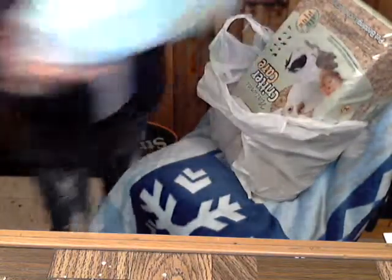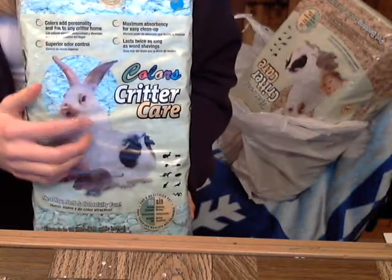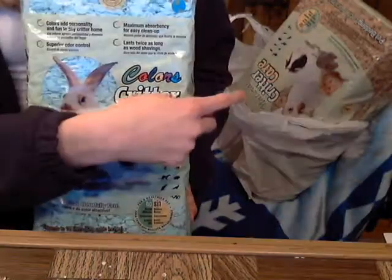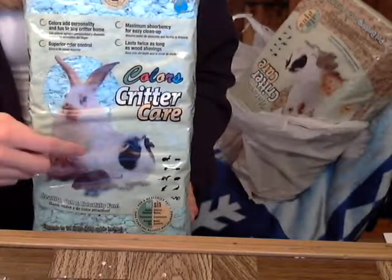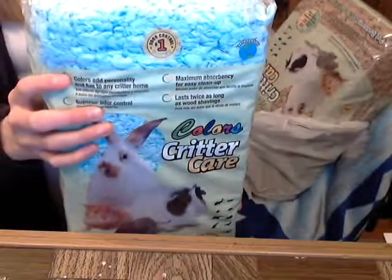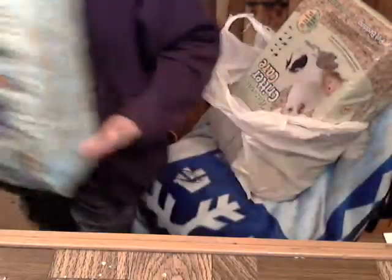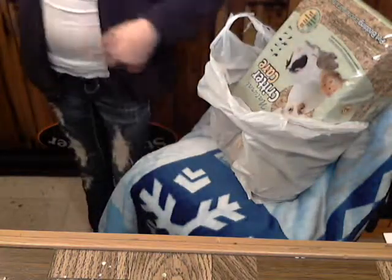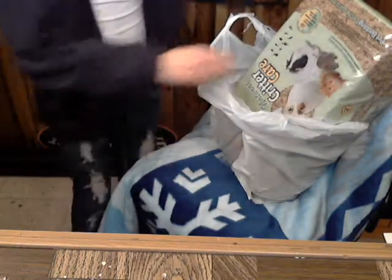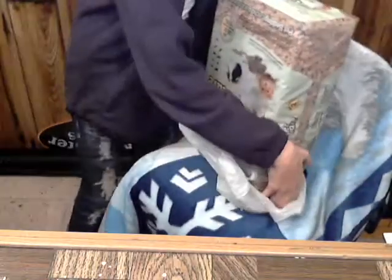I got some bedding too. People recommend Carefresh, but this is another one I recommend — it's Colors Critter Care, or Natural Critter Care. It's blue, actually the blue that you guys see, sort of a little bit darker, not as bright — like my jeans. I also got the 30 liter, not the 10 liter, but the 30 liter.